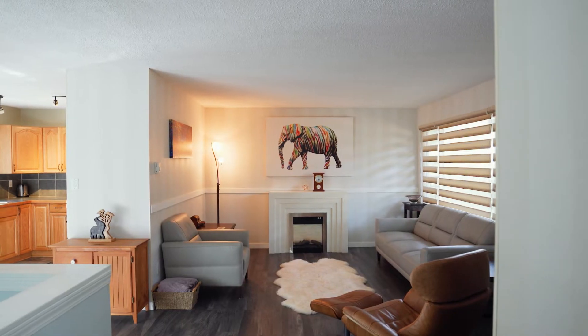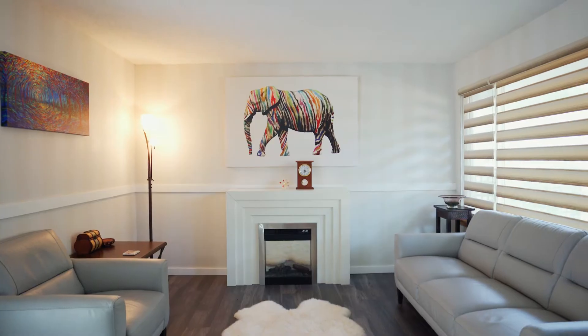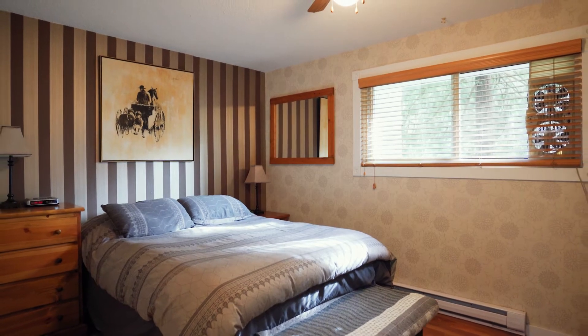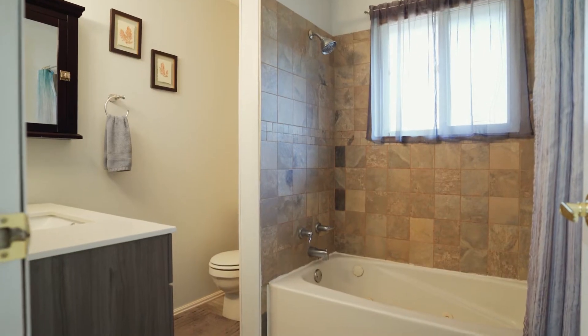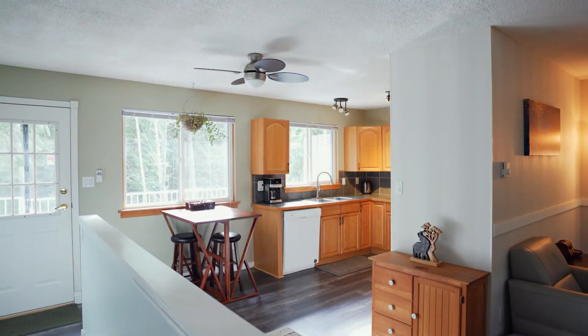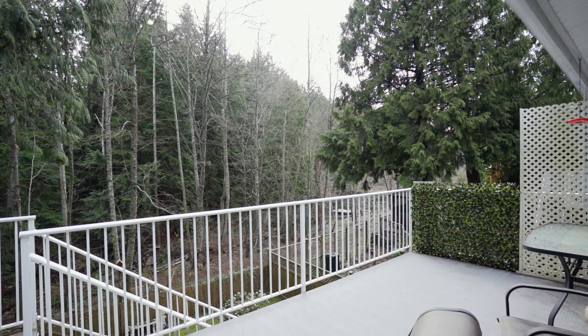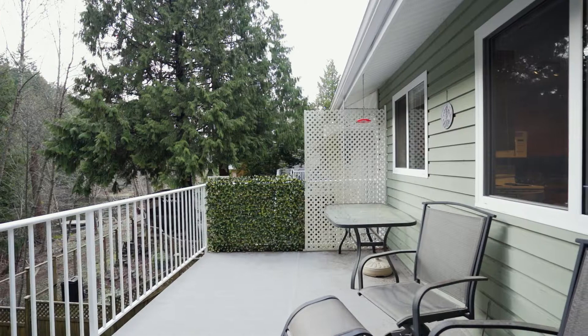Inside the cozy and quiet interior, the pride of ownership continues to shine. The main floor houses three bedrooms which share an updated bathroom and views out into the forest. The living room and semi-open kitchen dining room make up the rest of this floor. Open your back door and listen to the birds and wind in the trees while you drink your morning coffee.